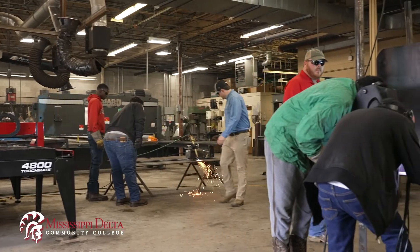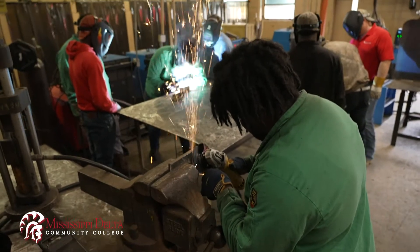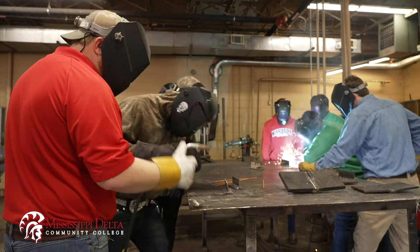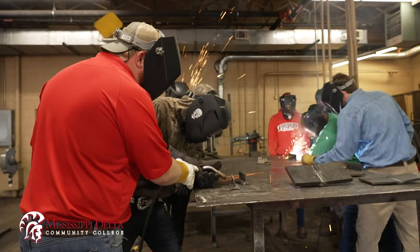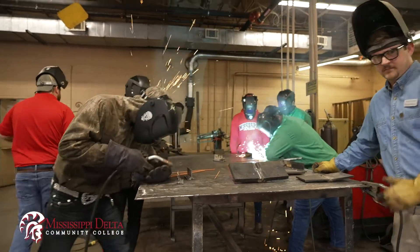Upon completing two semesters, graduates will receive a career certificate. What I enjoy about teaching is taking a student who has never been around welding before, and by the time we're through with them, they're able to go out and get a job and make a living to provide for themselves and their families.